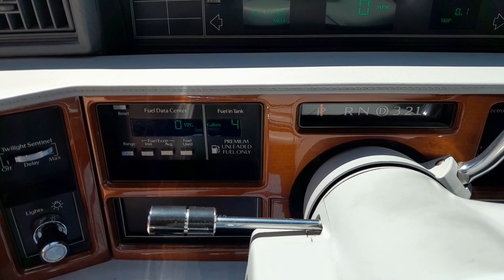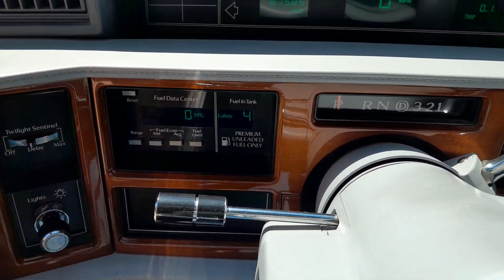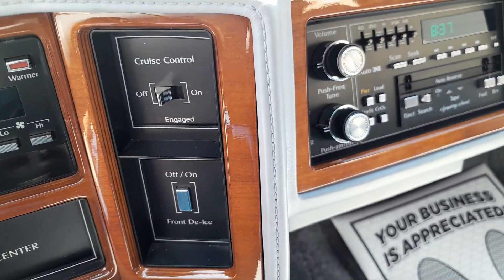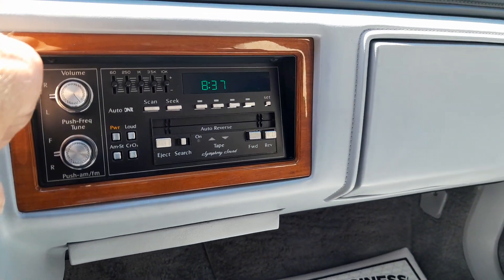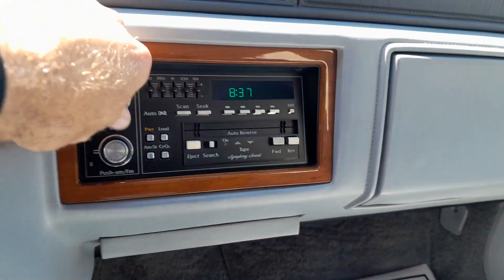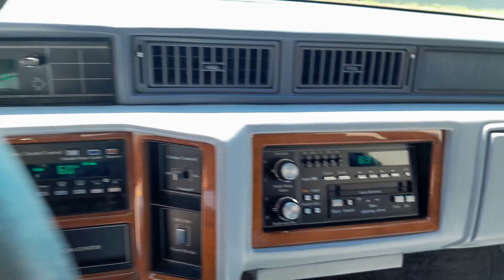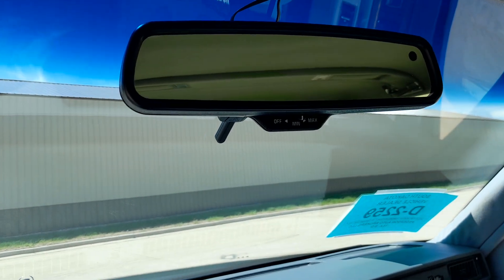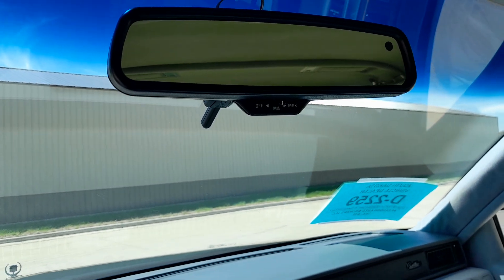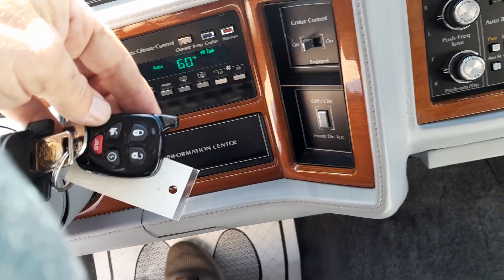Climatic heat and air conditioning. Fuel data center for your miles per gallon. Centennial headlights. Cruise control and all the typical features. It does have the Centennial adjustment for the minimum and max. It does have a factory remote start — pretty standard system — and it does have key fobs.